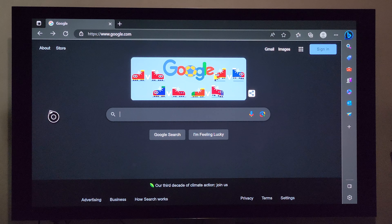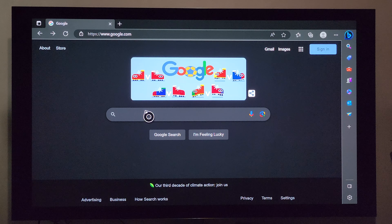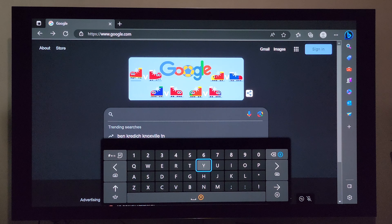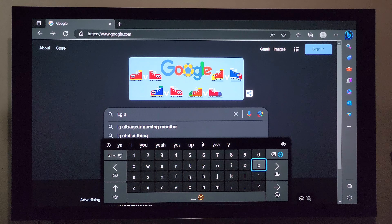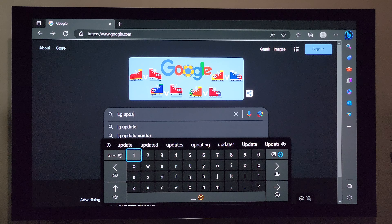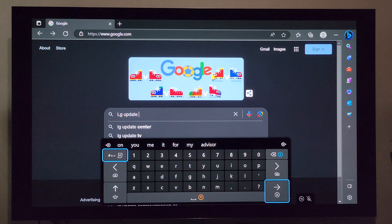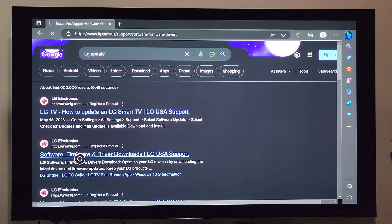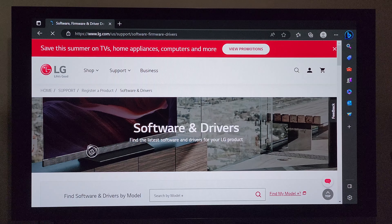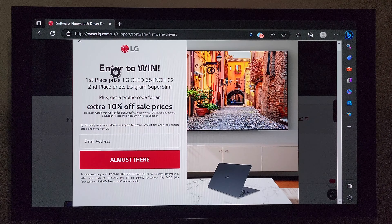Alright, we are on Google. We're going to go to the search bar and type in "LG update." We'll search that and then go to this page here — software, firmware, and driver downloads. That looks like a good idea. We're going to go in there, it's going to take us to the LG website. We scroll down and we get a pop-up about winning a 65-inch C2. Hey LG, why don't you go ahead and update this to a C3? Come on.